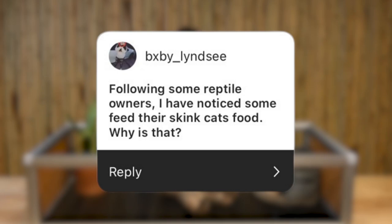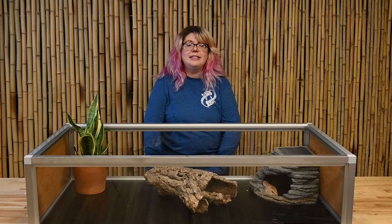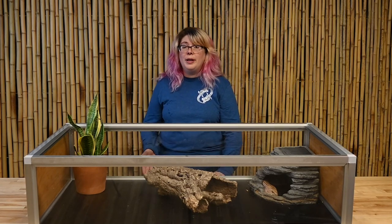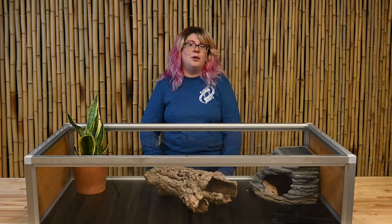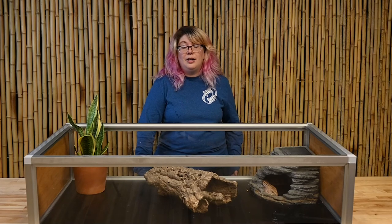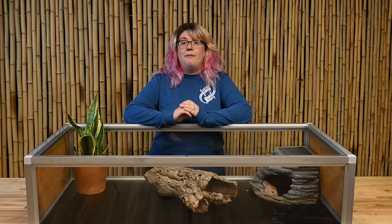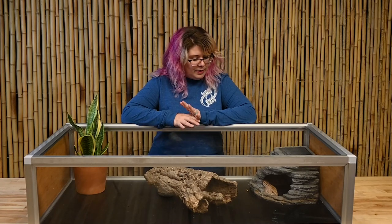One question was about why some keepers feed wet cat food. This is an older approach — with the reptile hobby growing, we've discovered more food options than we had 20 years ago. That said, feeding wet cat food is not wrong. If you do use cat or dog food, stick with a brand that offers a raw diet, which should include ground bones and organ meats — all very important to your skink's diet.